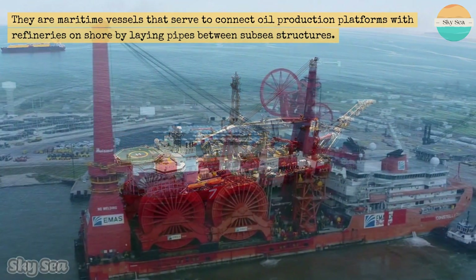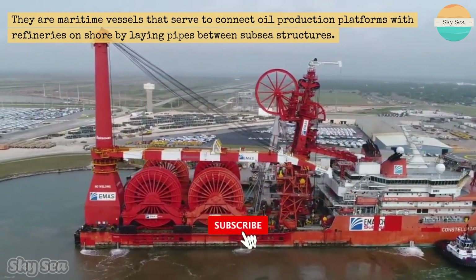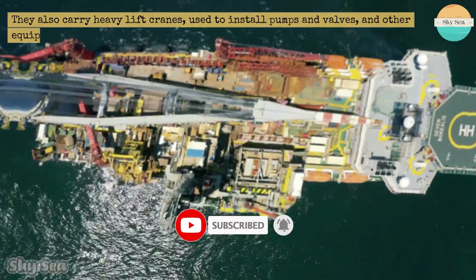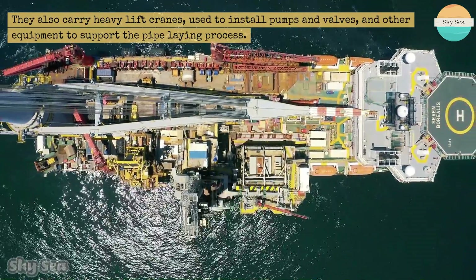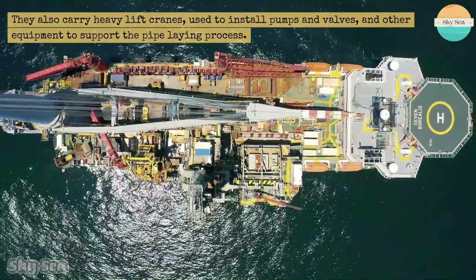They are maritime vessels that serve to connect oil production platforms with refineries on shore by laying pipes between subsea structures. They also carry heavy lift cranes, used to install pumps and valves, and other equipment to support the pipe-laying process.